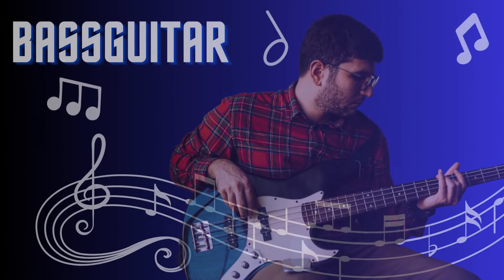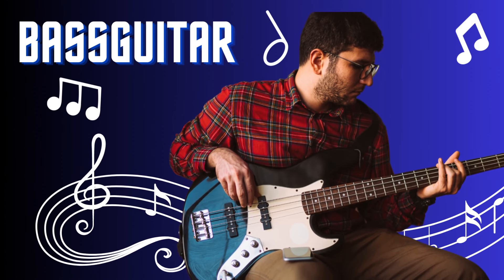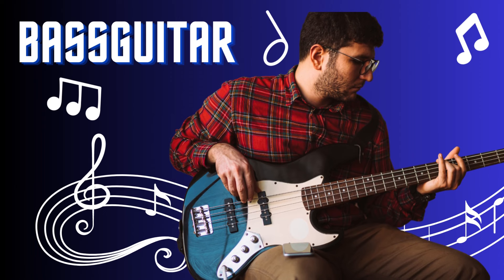Bass guitar. The bass guitar is the backbone of the rhythm section, providing a deep and resonant low-end sound. With its solid body and long neck, it is played by plucking or strumming the strings with fingers or a pick. The bass guitar adds groove and foundation to various music genres, from rock to funk, jazz to pop. Its powerful and rhythmic tones create a strong and driving presence in any musical ensemble.